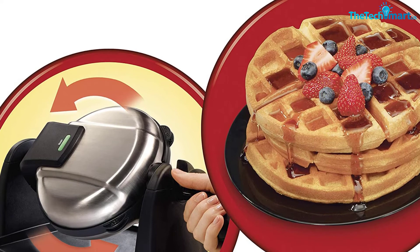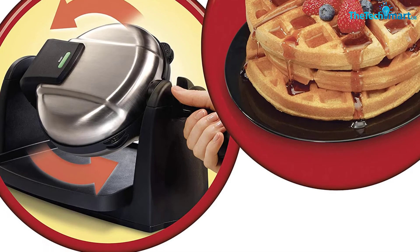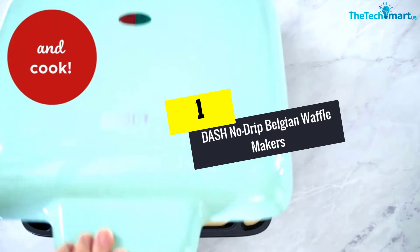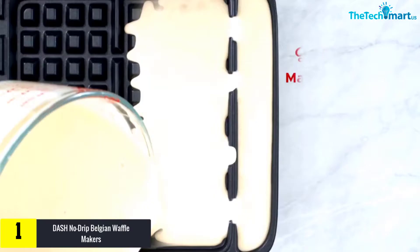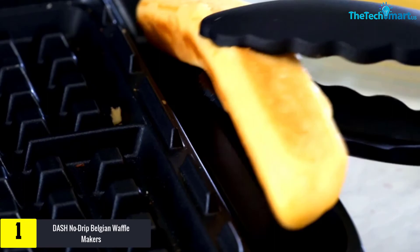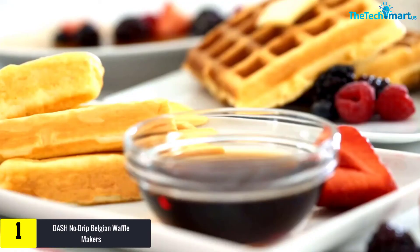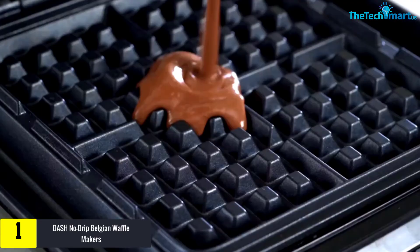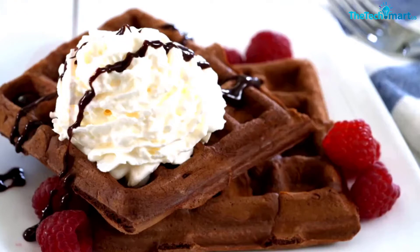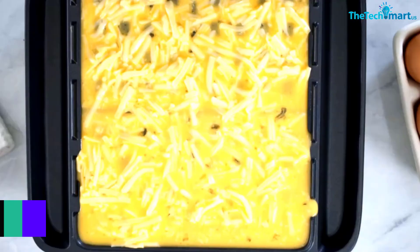And finally at number 1, we have the Dash No Drip Belgian Waffle Maker, Waffle Iron 1200 Watt, for hash browns, or any breakfast, lunch, and snacks, with easy clean non-stick plus mess free sides. This waffle maker comes along with removable non-stick heating plates. The 1200 Watt waffle iron is also versatile enough to make hash browns, biscuit pizza, and paninis. Moreover, the skid-resistant feet of this appliance keep it in place while making waffles. The plates of this maker can deliver up to 4 pieces of waffles at once.